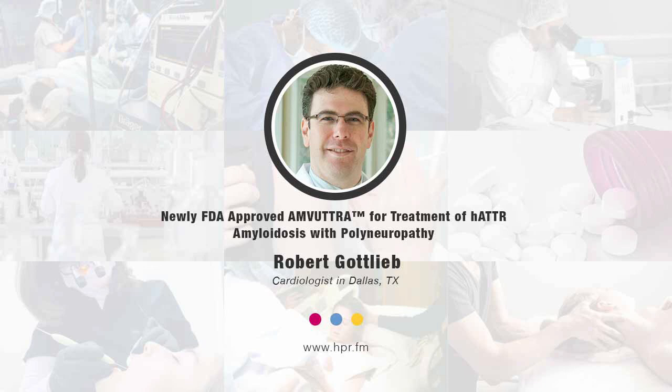During the Helios A clinical trial, the most common adverse reactions that patients reported were joint pain, shortness of breath, and we observed low vitamin A levels — because transthyretin is a transporter for vitamin A. We advise patients to keep an eye on their night vision, and if there are any changes in night vision or night blindness, to seek evaluation with an ophthalmologist.